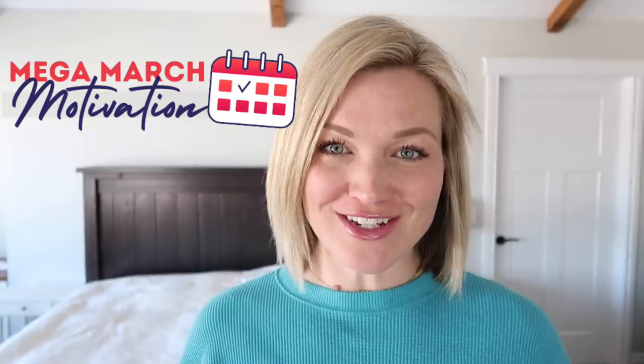Hey everyone, I'm Steph, the secret slob. Welcome to week number two of March Mega Motivation. This week the theme is my organized home tour, and that's a bit of a problem for me because my house isn't really that organized. It's very nice and decluttered and I keep it pretty clean, but when it comes to organized bins and spaces, I have some major home edit envy.